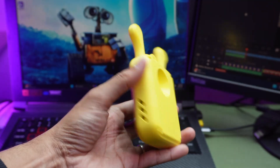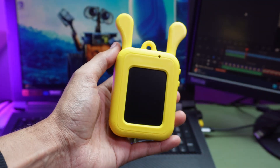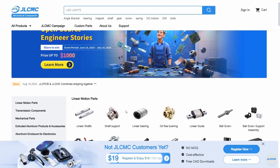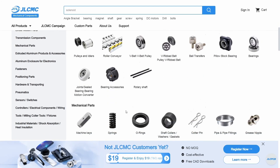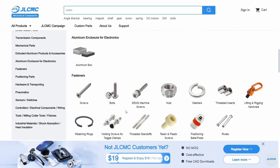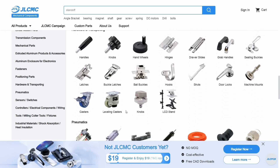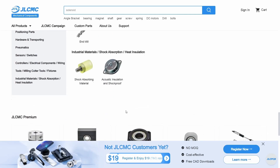But before we dive into the build, I want to take just two minutes to say a huge thanks to today's sponsor JLCMC. JLCMC is the latest innovation from the trusted JLC family, known worldwide for excellence in manufacturing and prototyping. Building on the legacy of JLCPCB, JLCMC is here to deliver high-quality mechanical components at unbeatable prices.